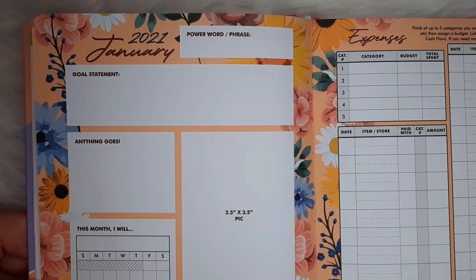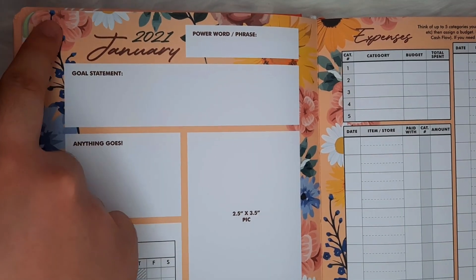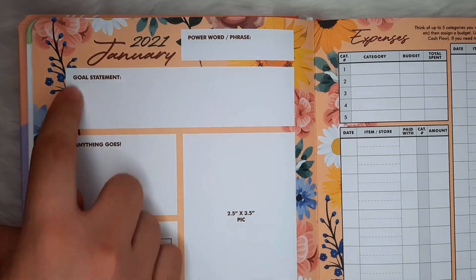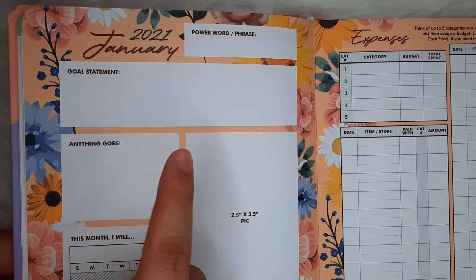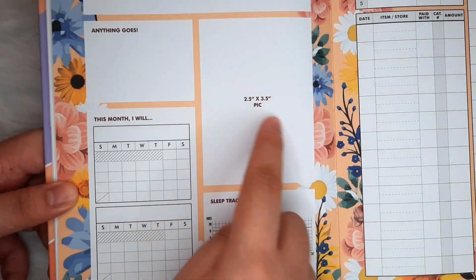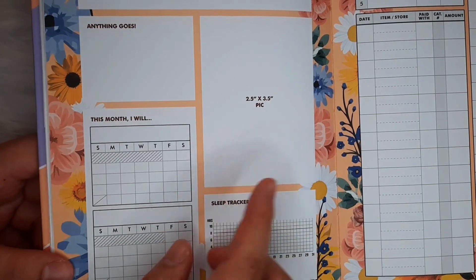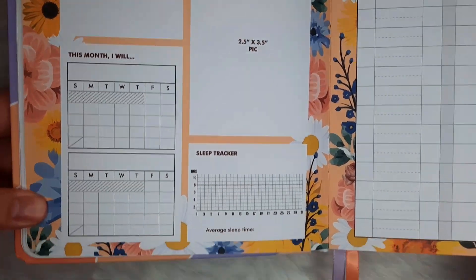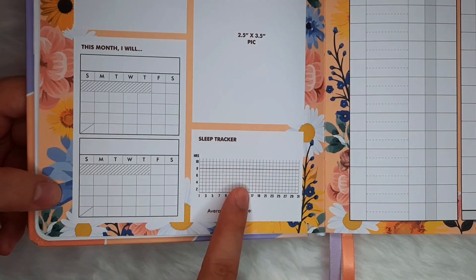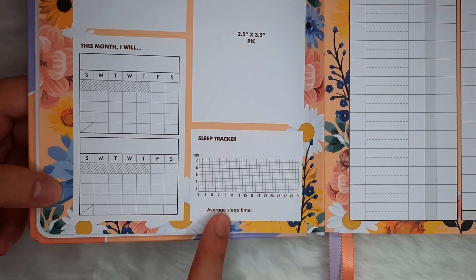On to the most exciting part — the monthlies. Here we get different themes every month, a paraphrase, a goal statement, a space for anything under the sun, may it be a quote or doodles, for polaroids, blank calendars for habit trackers, or monthly challenges. And as a college student, I find this sleep tracker essential to monitor my sleeping habits.